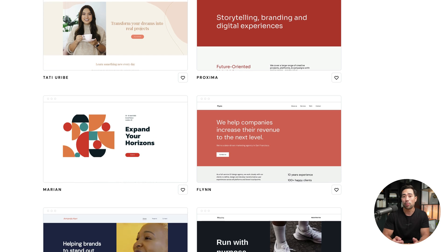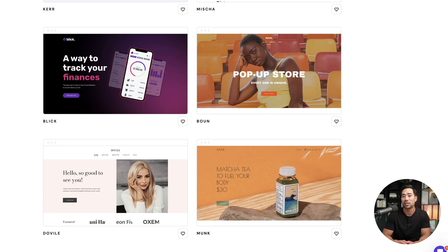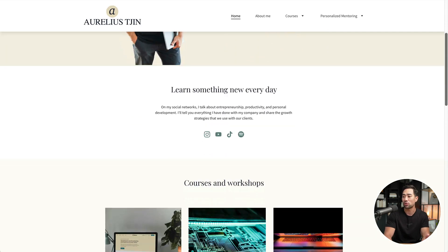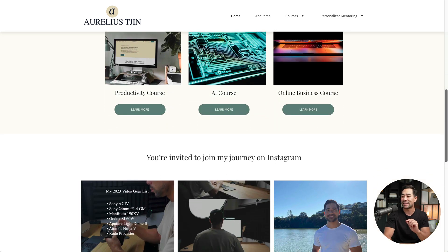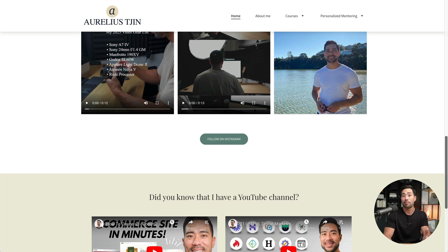Hey, it's Aurelius. Welcome back to the channel. In this video, you're going to learn how to make your own personal website or portfolio to feature your products and services and share a little more about yourself. I created this in about half an hour and it's quite professional looking — and the best part is that it required zero skills, zero knowledge about how to make a website, and of course zero code.